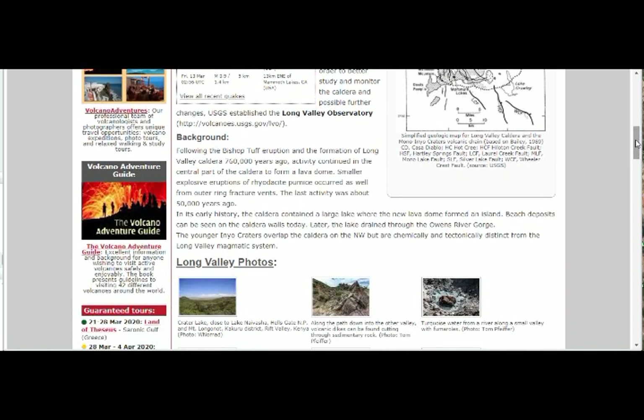Following the Bishop Tuff eruption and formation of Long Valley Caldera 760,000 years ago, activity continued in the central part to form a lava dome. Smaller explosive eruptions of rhyodacite pumice occurred, as well as outer ring fracture events. The last activity was about 50,000 years ago.